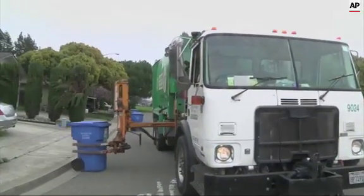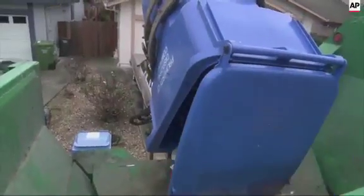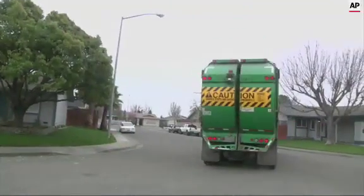They're the workforces of modern life. Commercial trucks deliver packages, move equipment, and pick up the garbage. But these noisy gas guzzlers consume 20 times more fuel than a passenger car, while spewing tons of greenhouse gases and other pollutants.